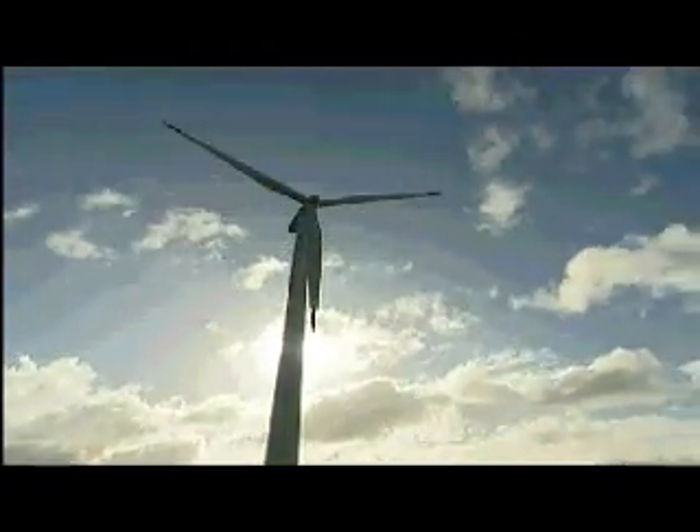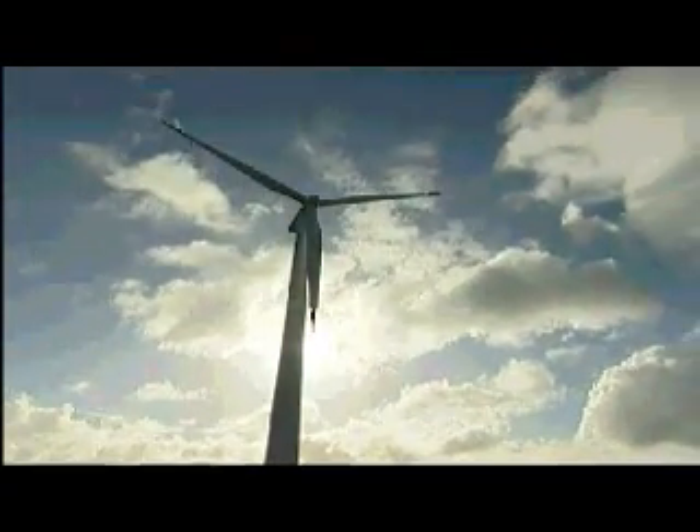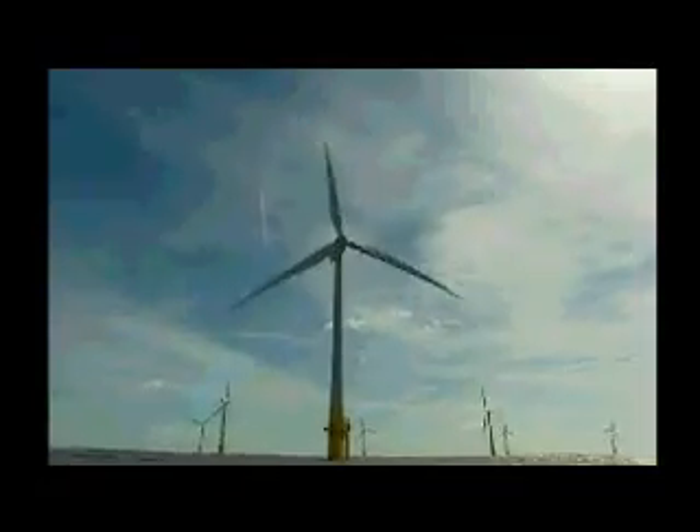Everyone's familiar with the benefits of wind power, but there's one big problem. When the wind's not blowing, you can't generate power. Now, you can't store electricity, but a Nottingham engineer has come up with a way of storing the wind.